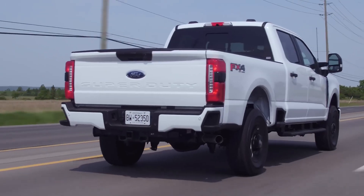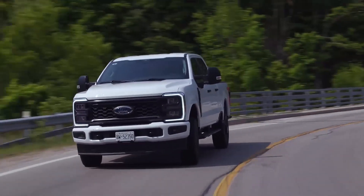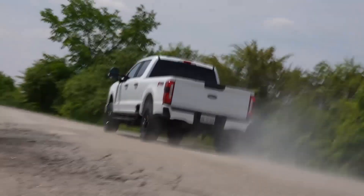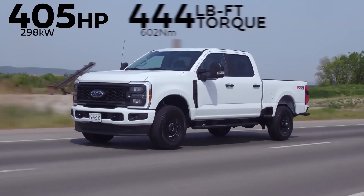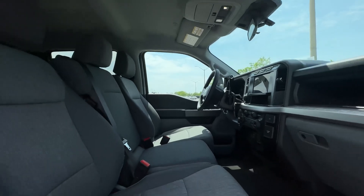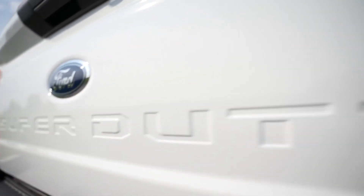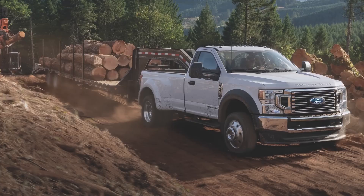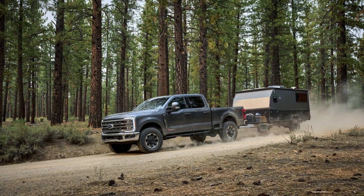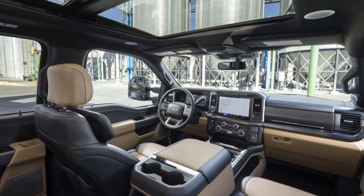One year after a thorough redesign, the 2024 Super Duty F-250 returns mostly unchanged. And once again, Ford's heavy-duty truck is the most capable and most versatile all-arounder of the Detroit Three competitors. Its mixture of comfort, drivability, and functionality is simply tops among rivals from Chevrolet, GMC, and Ram. Inside, the 2024 Super Duty F-250 doesn't have dazzling tech or sumptuous upholstery like some competitors, but Ford has included an integrated 5G hotspot as standard equipment and lay-flat reclining front seats as a helpful option.